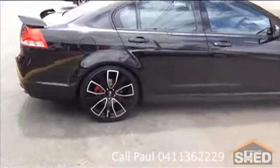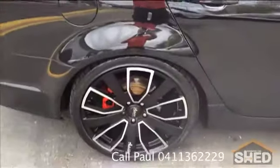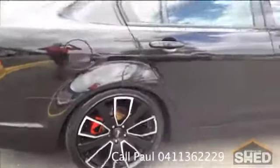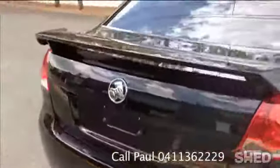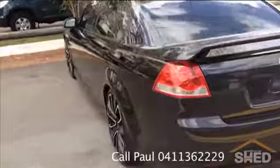As you can see, the wheels are 20 inch, really nice tyres, lots of tread. And done just under 79,000 kilometres, so that's not a lot.